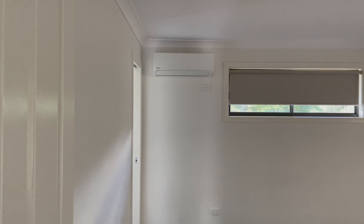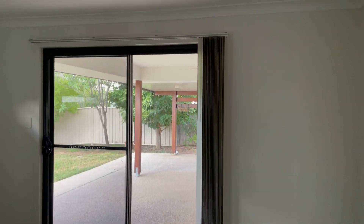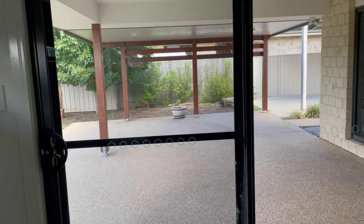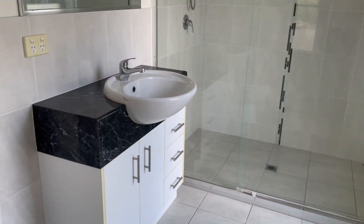Moving ahead we have our main bedroom. You do have a split system, slimline blinds, vertical blinds, and a sliding door to the beautiful outdoor patio area. There are built-in cupboards and we also have our ensuite with a great big double shower, vanity, and toilet in there as well.